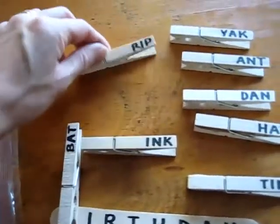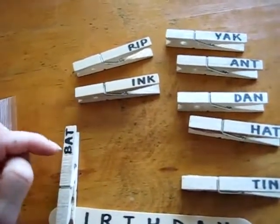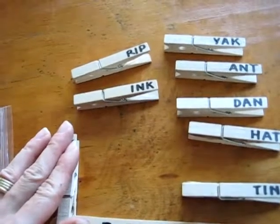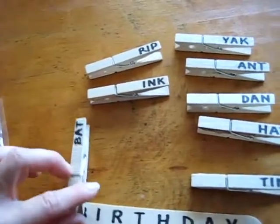Now for my little boy, because he's a little older, he can already read and sound out very well. So he has to find 'bat,' then I hide it and he has to spell it out — B-A-T. And we check if he's right. If he gets it right, he gets to peg it on.